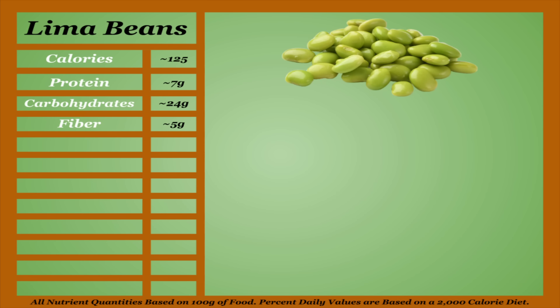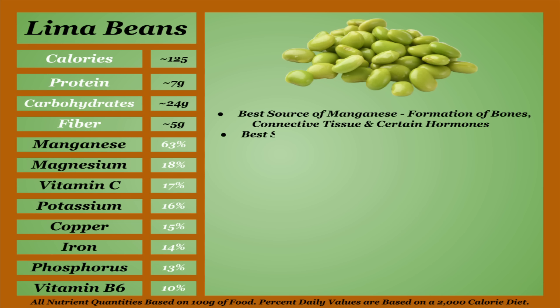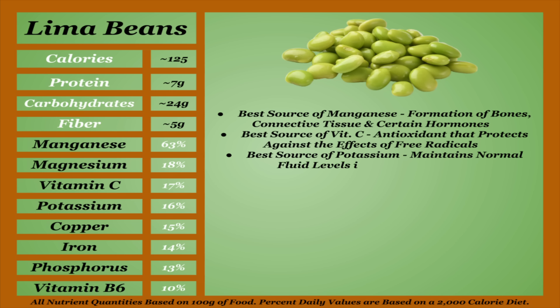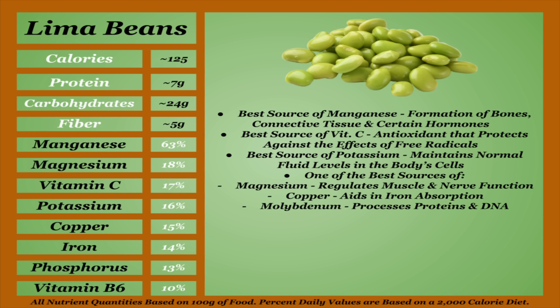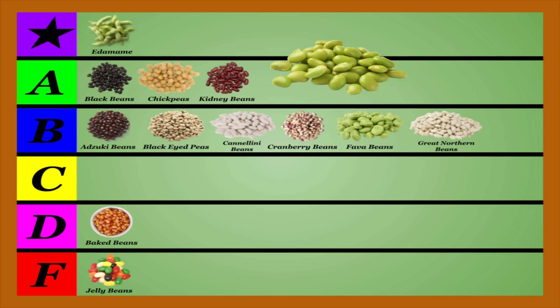Lima beans are an average-calorie bean with one of the more impressive micronutrient profiles. They're the best source of manganese on this list, which is used in the formation of bones, connective tissue, and certain hormones. They're also the best source of vitamin C, a powerful antioxidant that helps protect cells against the effects of free radicals — unstable molecules that damage cells and are shown to promote illness and aging — and potassium, which is needed to maintain normal fluid levels in the body's cells, as well as being one of the best sources of magnesium, copper, and molybdenum. Lima beans are also shown to stabilize blood sugar and promote heart health. Lima beans are shown to be among the highest in lectins, but among the lowest in tannins and oxalates. Still, cook and soak them thoroughly. Bang for your buck, lima beans do pack one of the more impressive nutrient profiles, and I feel they've earned a place in the A-tier.